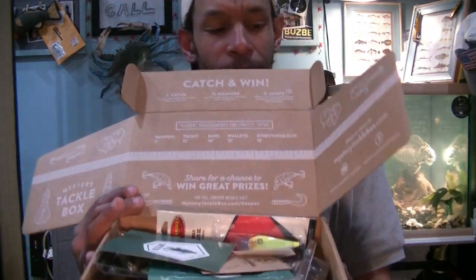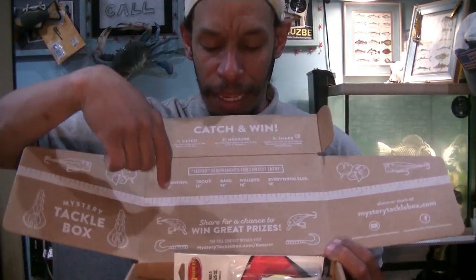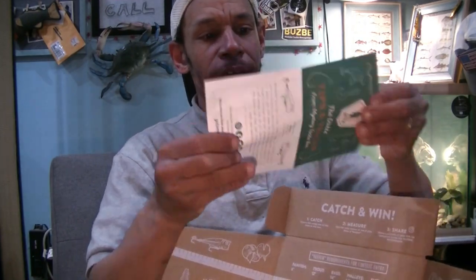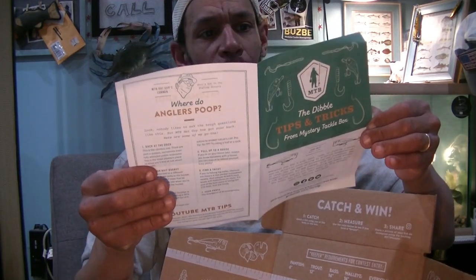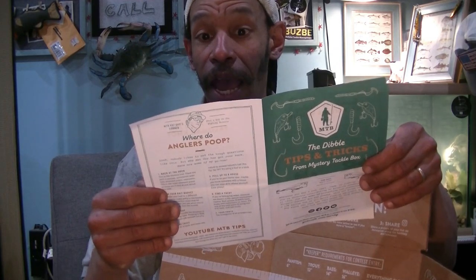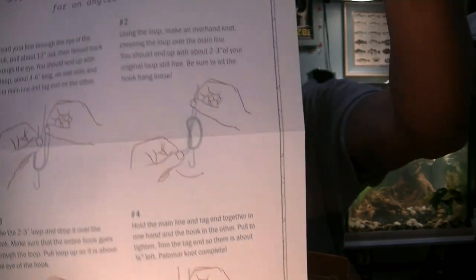Inside, like last month, you get the same as original MTBs — a ruler with a little scale and some social media contests, a decal, and a little pamphlet called the Dibble Digest. In this box the digest includes where do anglers poop, spinning versus casting — when you'd use a casting reel versus a spinning reel — and how to tie the Palomar knot. If you haven't learned it, there's a step-by-step guide. It's a good basic, standard lure-tying knot.